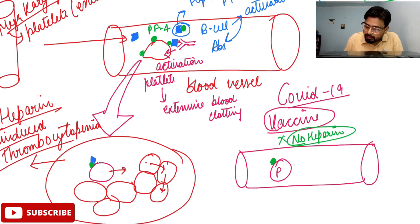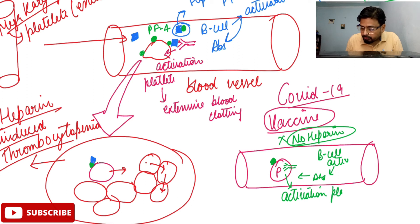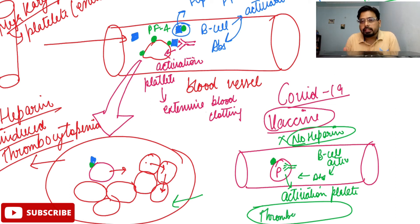But here, remember, there is no heparin molecule. In the absence of heparin, B-cell activation happens, which leads to antibody synthesis, which binds to your platelet cells, and this leads to the activation of platelets. This further activates other platelet cells — the same process that happens with heparin starts happening here, which leads to thrombocytopenia.